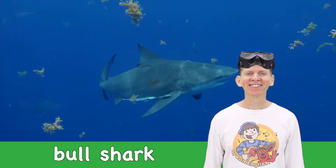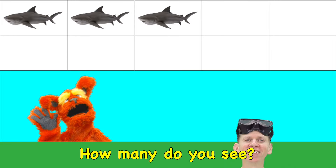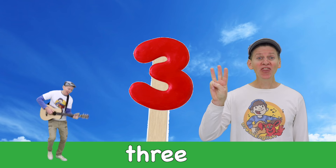Bull shark! How many do you see? Three bull sharks. Three!